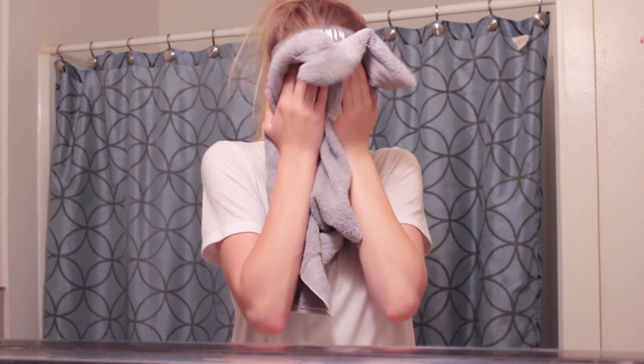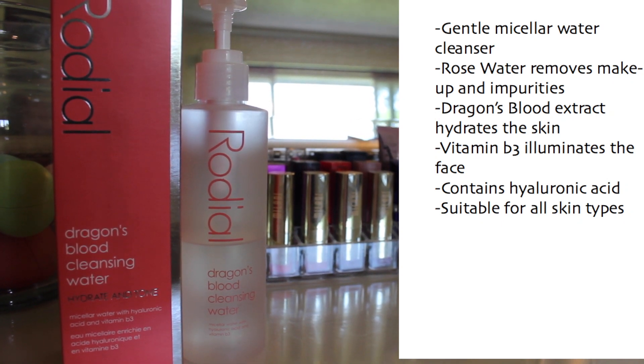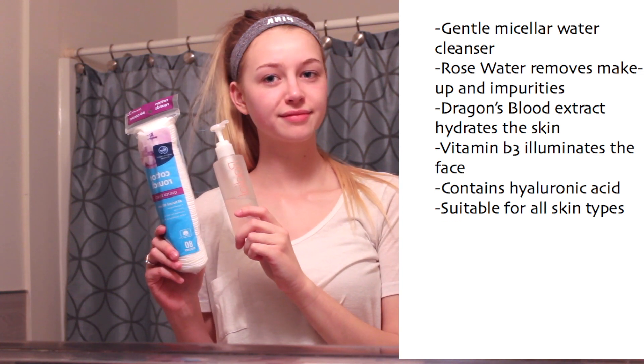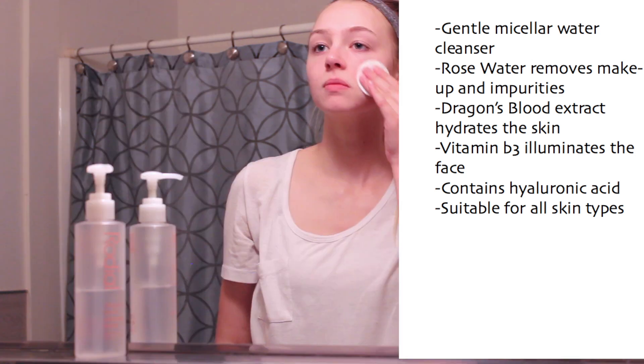Another thing I really like about this mask is you only have to wait 10 to 15 minutes for it to dry and do its thing, so you can pretty much immediately wash it off — it's not like a two-hour mask. Next up I'm showing you guys my toner, which is absolutely amazing and one of my holy grail products.